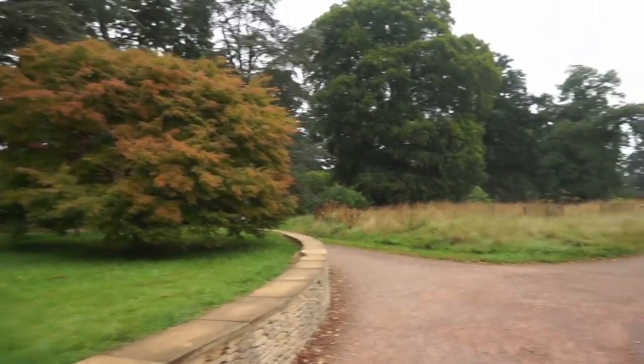It's so nice to be able to come out for some fresh air instead of being stuck at home at my desk all the time. We're heading towards the old part of the Arboretum now.